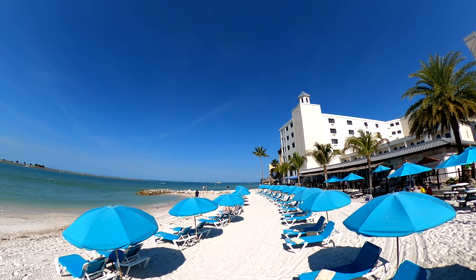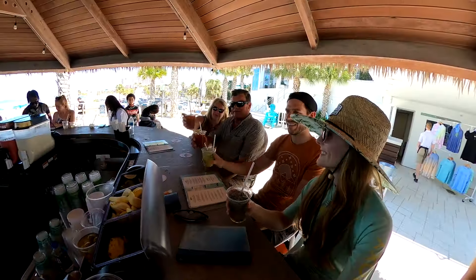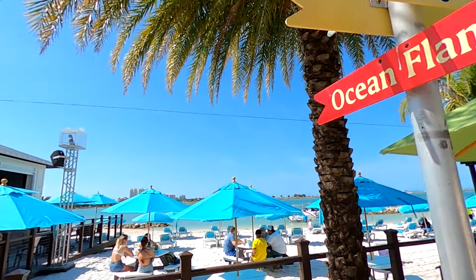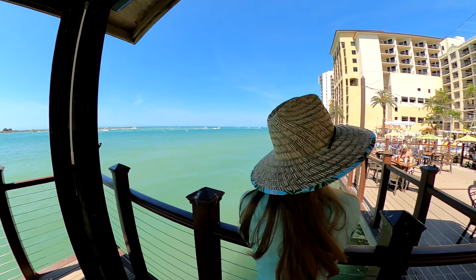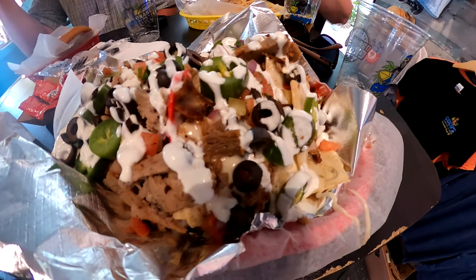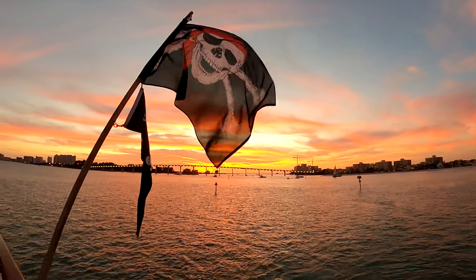Clearwater Beach is known for its soft white sand and shallow calm waters. But this video isn't just about the beach. Today we're going to take you on a beach bar crawl to five bars on Clearwater Beach. Along the way we'll show you the gorgeous views from the beach bars and some of the delicious food we tried. Make sure to watch until the end to see a unique Florida sunset from a pirate ship.